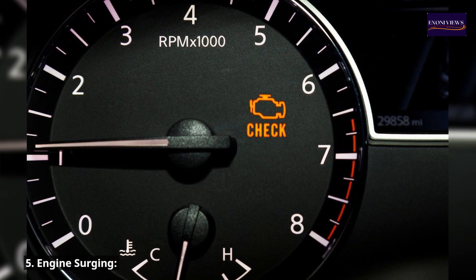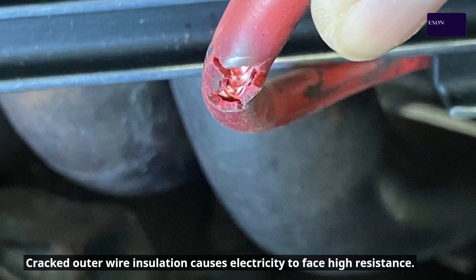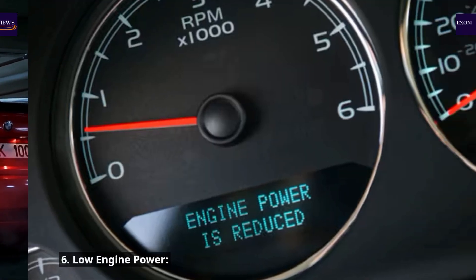Symptom 5: Engine surging. Cracked outer wire insulation causes electricity to face high resistance. The electrical current may completely stop or have brief bursts of electricity when transmitted to the ignition plugs. This causes engine surges that are bad for your vehicle's health.